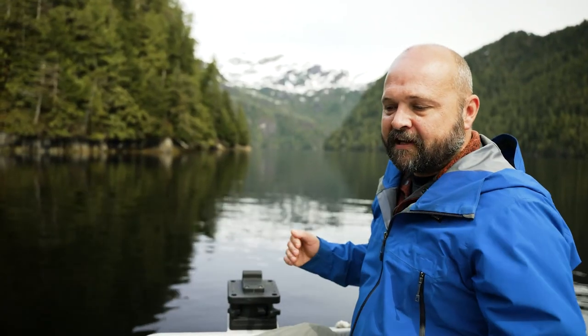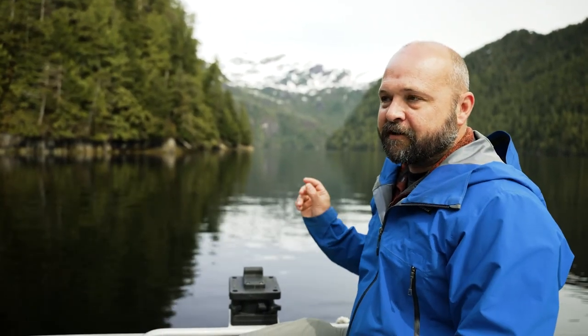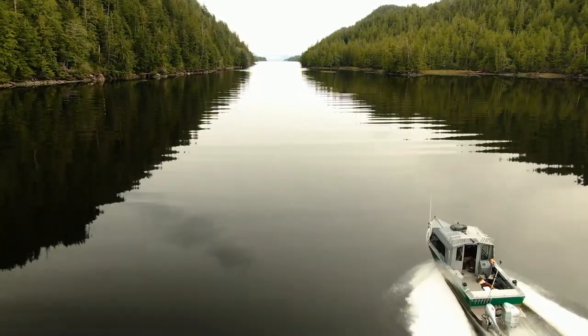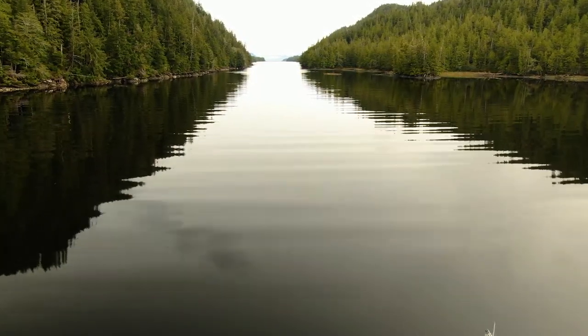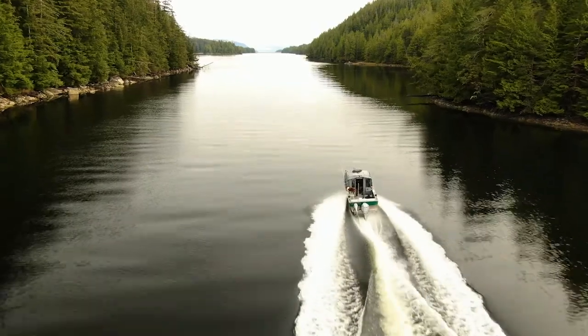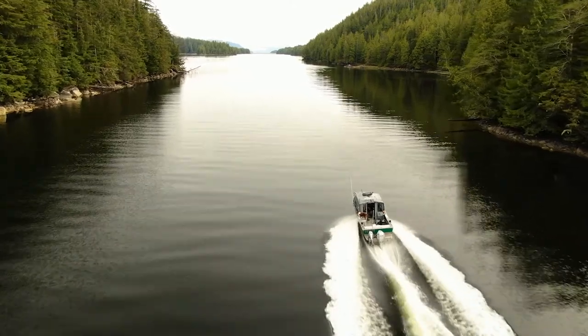Winstanley Island is separated from the mainland of North America just by a very narrow waterway called Shoalwater Pass. Shoalwater Pass is usually not passable at low tide even by small boats, but if the tide is right, you can go through this beautiful waterway.